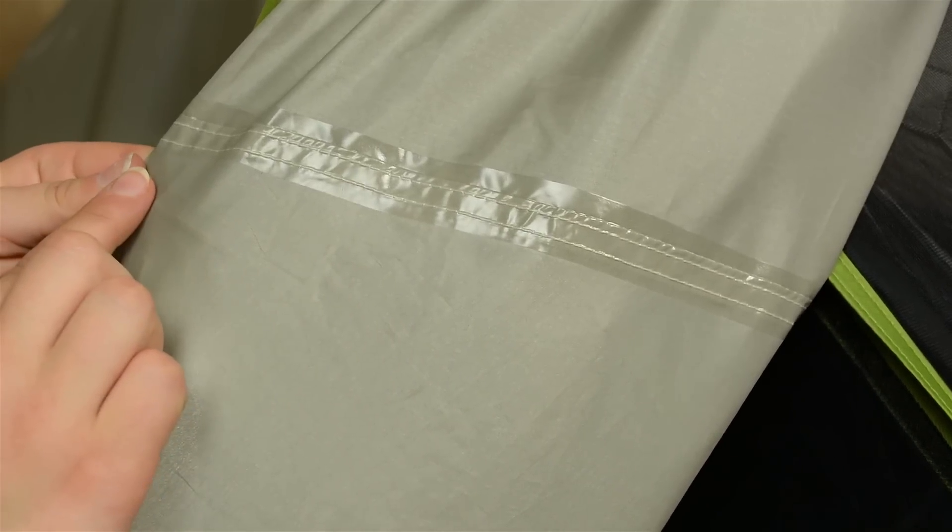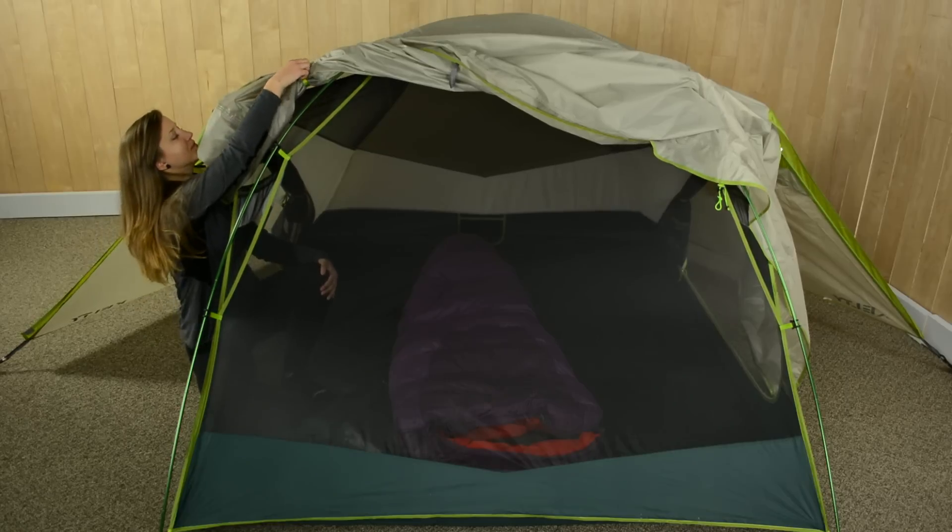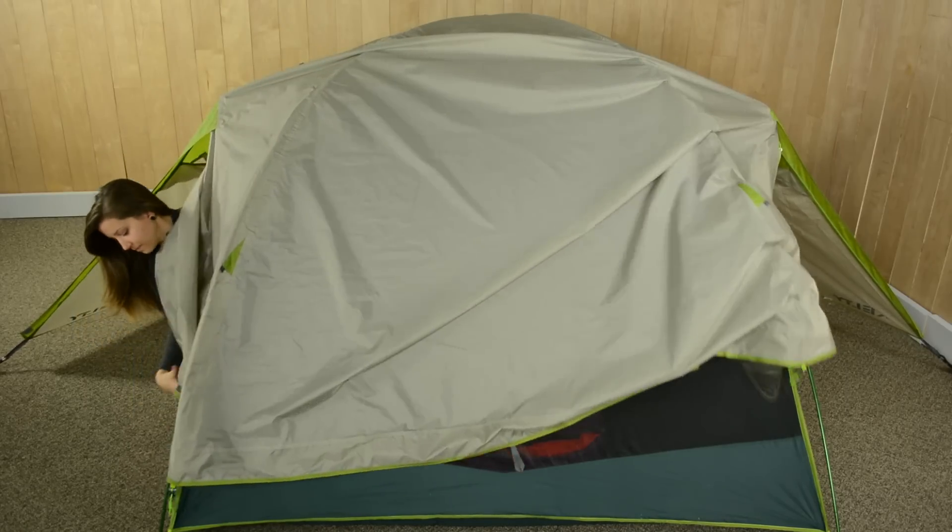The waterproof fully seamed tape stargazing fly on the Trail Ridge rolls up for unobstructed views, but you can quickly batten down the hatches for full coverage protection if it begins to drizzle.